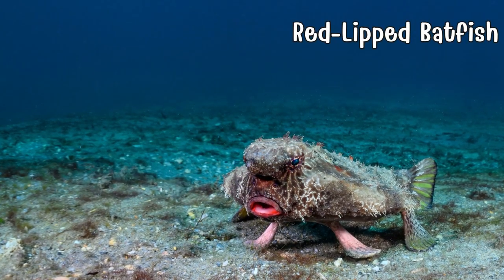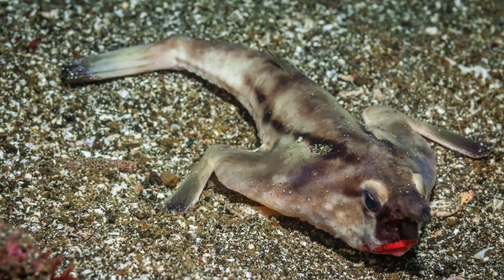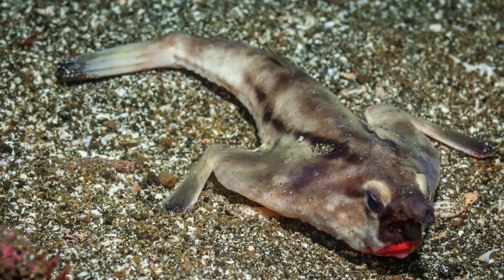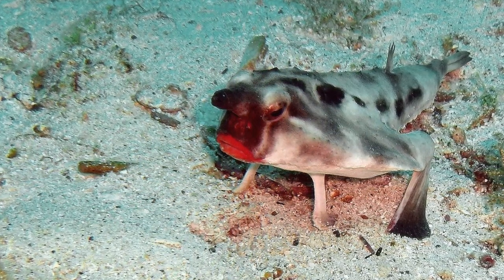Meet the red-lipped batfish, a quirky resident of the Galapagos. It stands out by walking with a comical waddle on the ocean floor, thanks to modified pectoral fins. Its flattened face and bat-like nose make it a true oddity. This master of camouflage seamlessly blends into its surroundings.